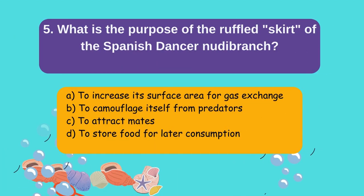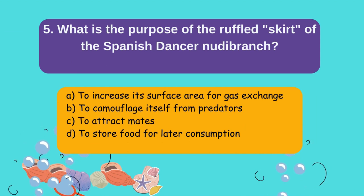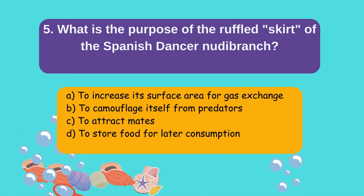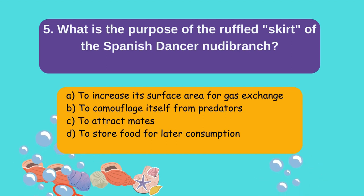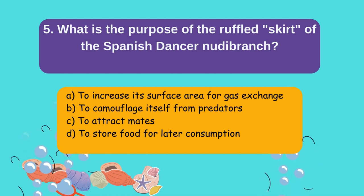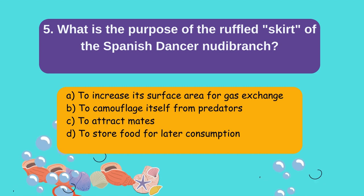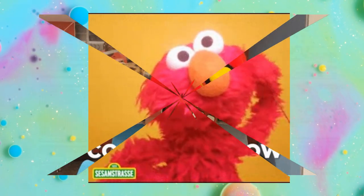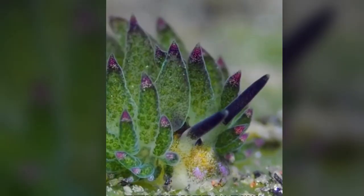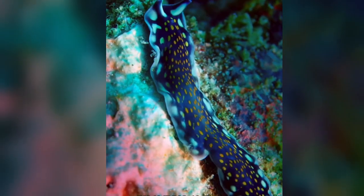What is the purpose of the ruffled skirt of the Spanish Dancer nudibranch? A) To increase its surface area for gas exchange, B) To camouflage itself from predators, C) To attract mates, D) To store food for later consumption. Brainies, answer the questions in the comments section below!